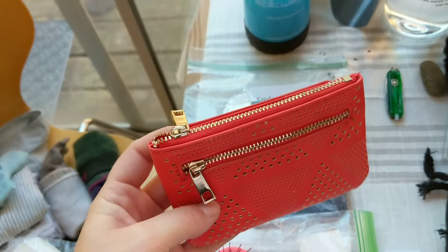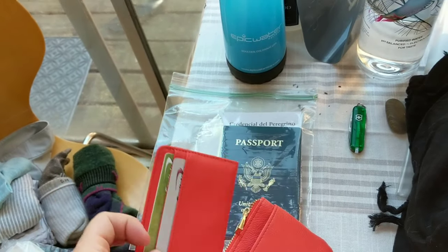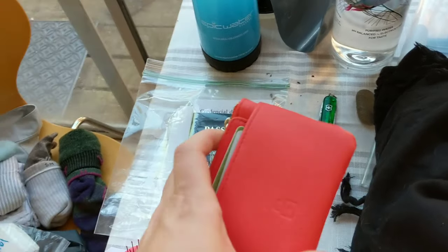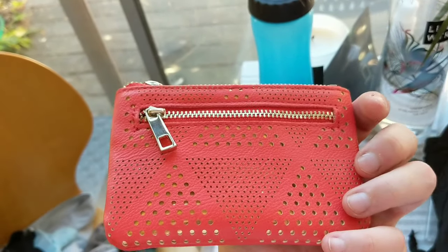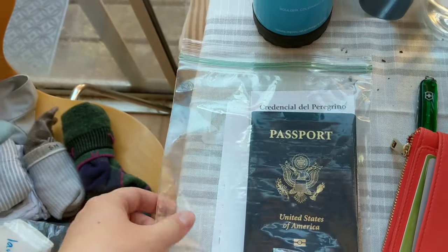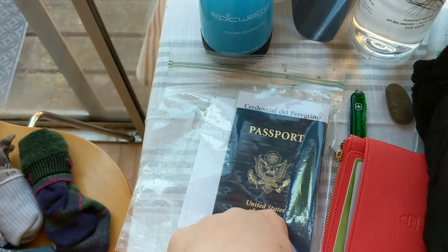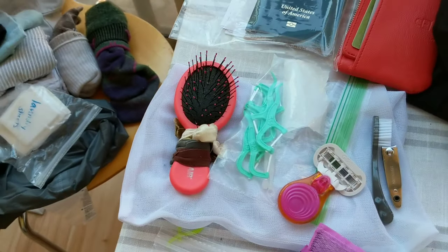I've got a little coin purse and a wallet with my debit card and credit card. It has RFID protection so people with card scanners won't be able to grab my card info. I'll also keep Euros — coin and paper — in here. I've got a plastic bag with my passport, my pilgrim credentials, and some train tickets for when I first arrive in London and Biarritz. I've made two copies of my passport — one in my waist pack and one in my backpack. Always travel with copies of your passport.